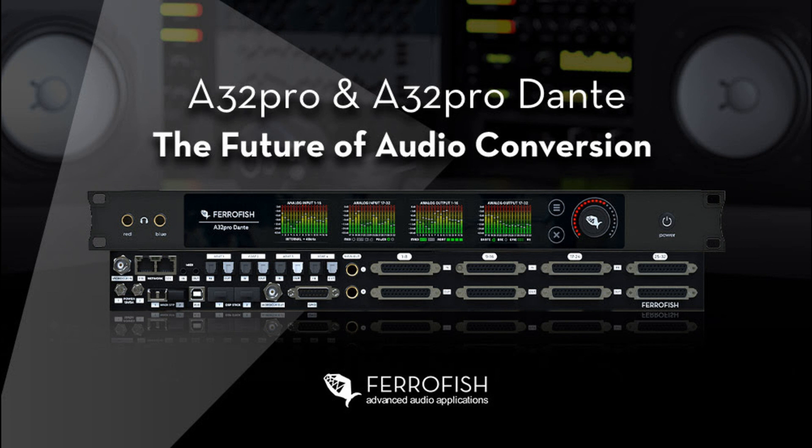Packing an incredible amount of connectivity options into a single 1U frame, both the Ferrofish A32 Pro and A32 Pro Dante each feature 32 analog inputs and 32 analog outputs on fully balanced DB25 connectors.